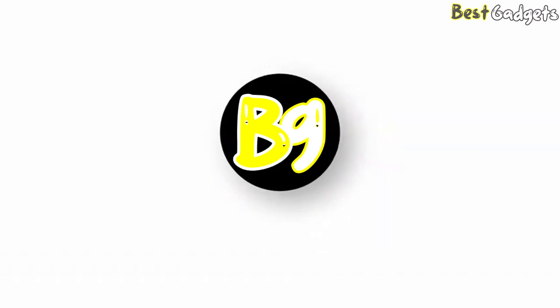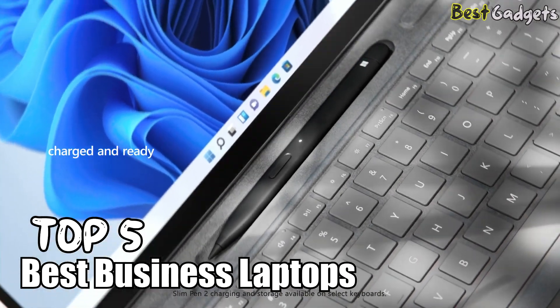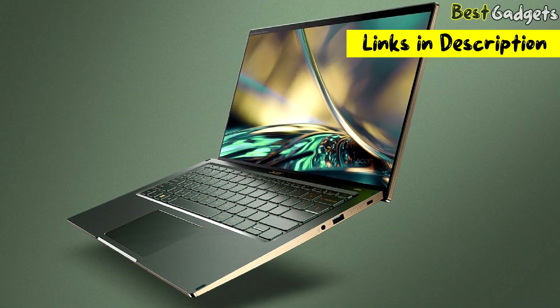Hi guys! Welcome to Best Gadgets. We've got the top 5 best business laptops for you today. You can buy them at the links in the description below the video.